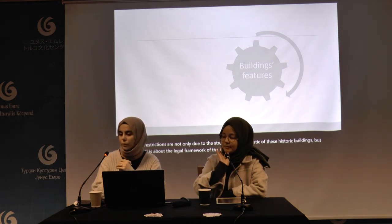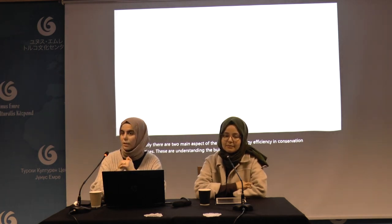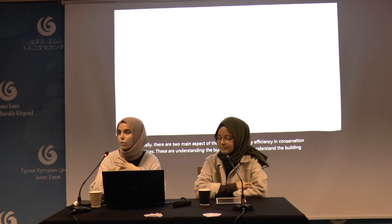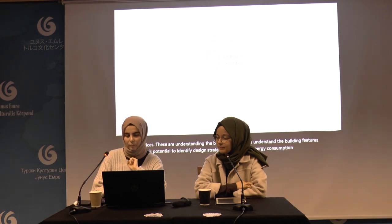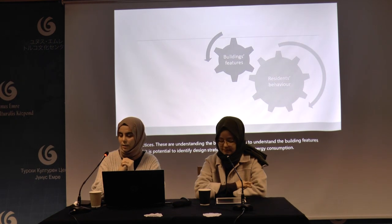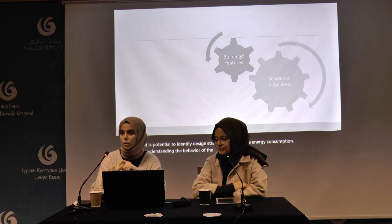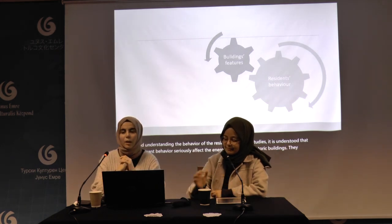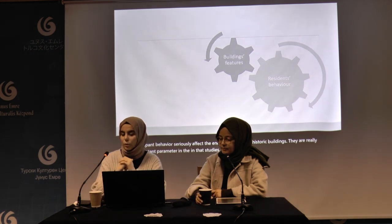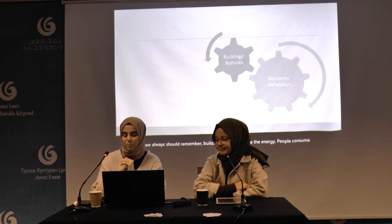There are two main aspects of achieving energy efficiency in conservation practices: understanding building features and their potential to identify design strategies to decrease energy consumption, and understanding the behavior of residents. Recent studies show that occupant behavior seriously affects the energy efficiency of historic buildings. We should always remember: buildings don't consume energy — people consume energy. So we cannot ignore the people factor in these studies.